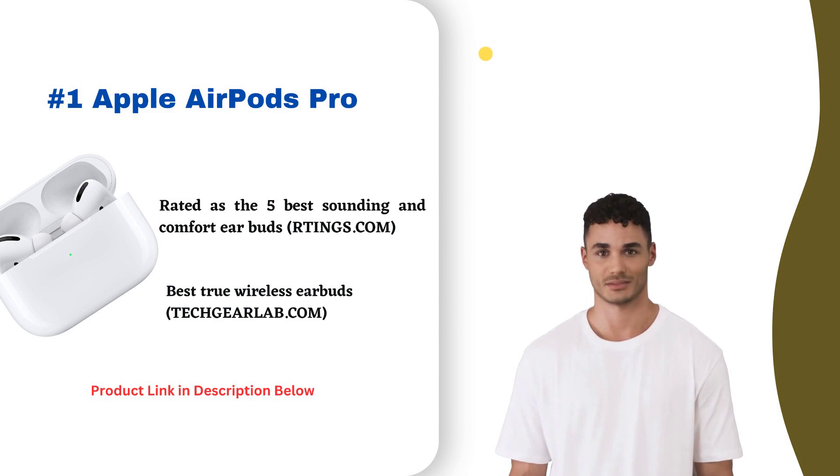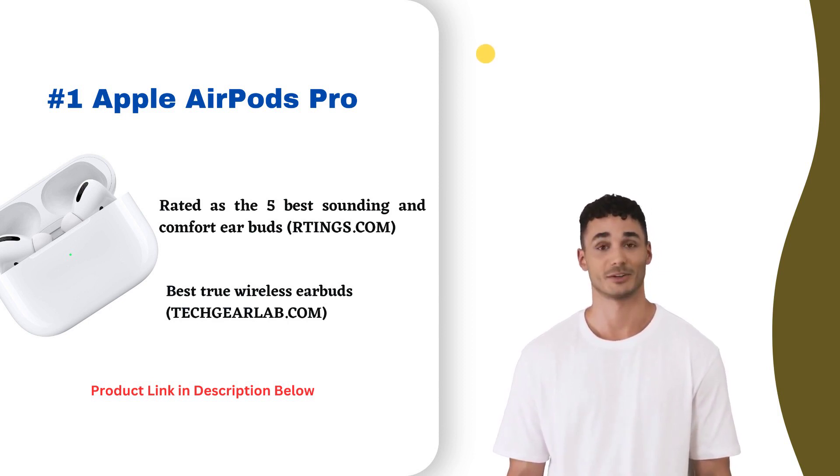Battery life exceeds 24 hours. At $250, the AirPods Pro are a splurge, but worth the investment for exceptional sound and cutting-edge tech in your ears.